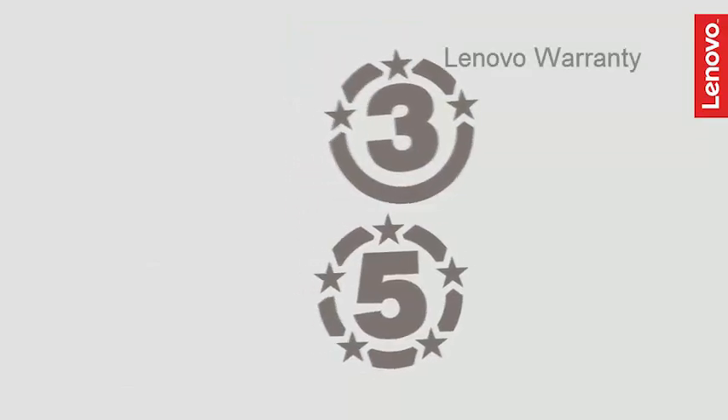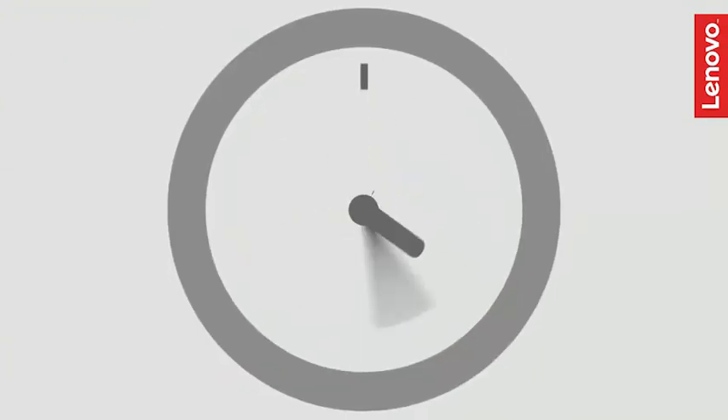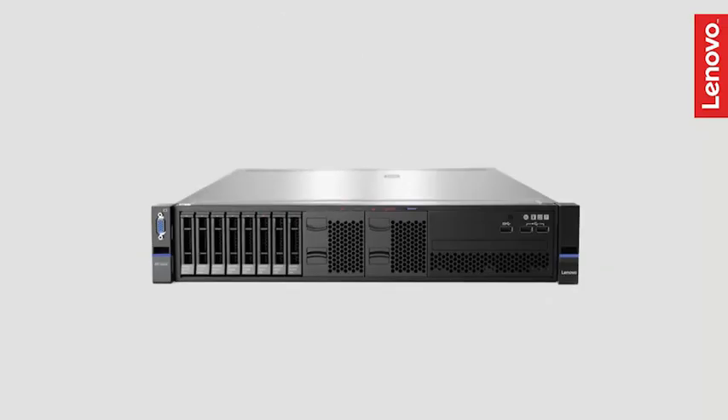With 3-year and 5-year warranties for your appliances, you'll enjoy a single point of support from Lenovo. Deployment times are greatly reduced as well, potentially from months or weeks down to just a few days or hours.